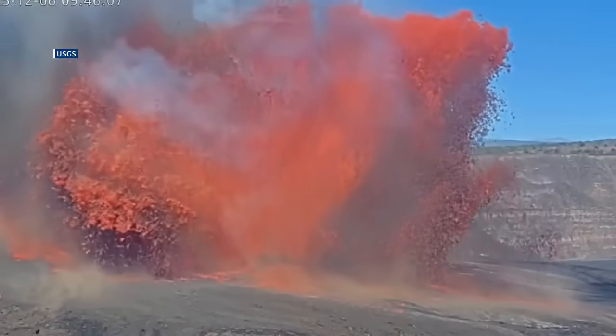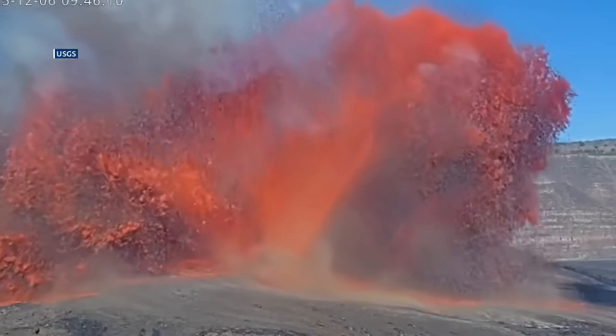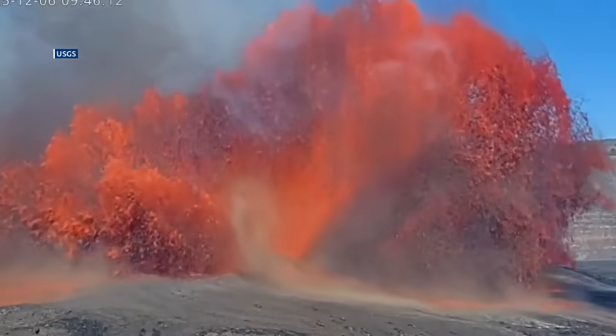Once the fountain ends, our geophysical data show that the magma chamber immediately repressurizes. That's why we've had these repeated cycles of pressure buildup and release.